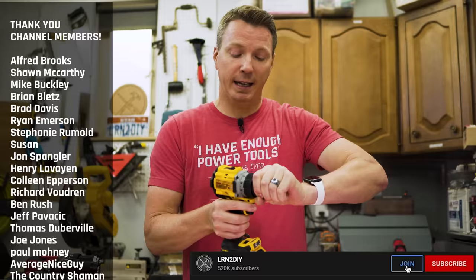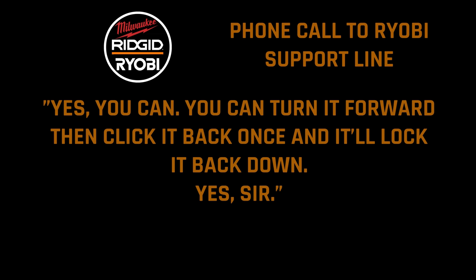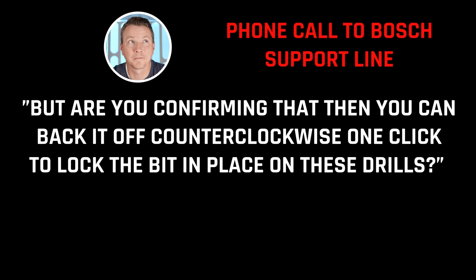Now, in case you missed it, the feature I made the video about is that when you tighten your chuck all the way down, ratchet it into place, and then turn it back a click, it supposedly locks that bit in place. I tested this out with nine different brands, 11 different drills, and I actually called all of these different tool companies to see if this was the real deal.